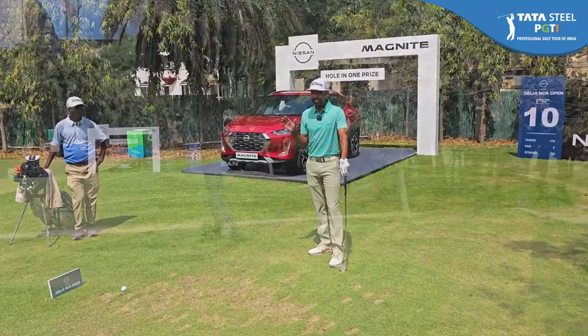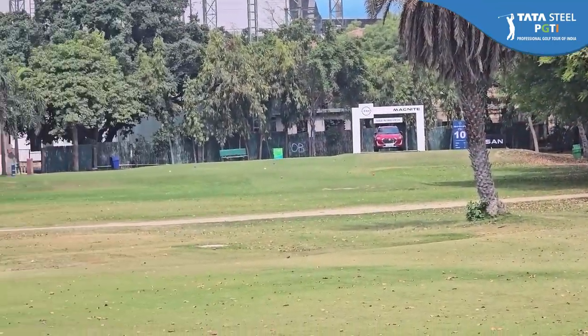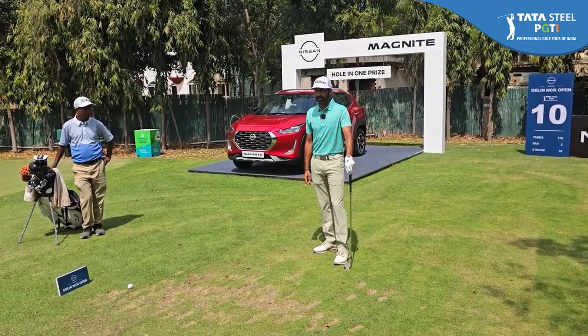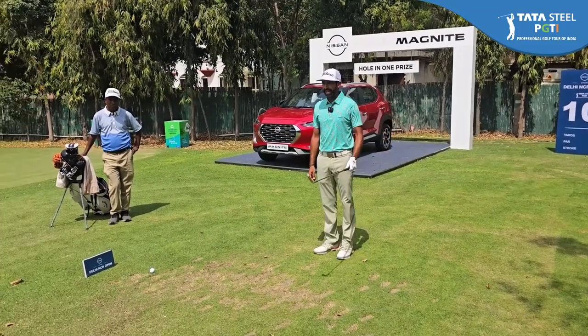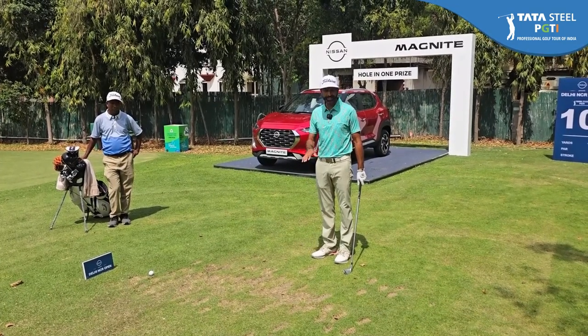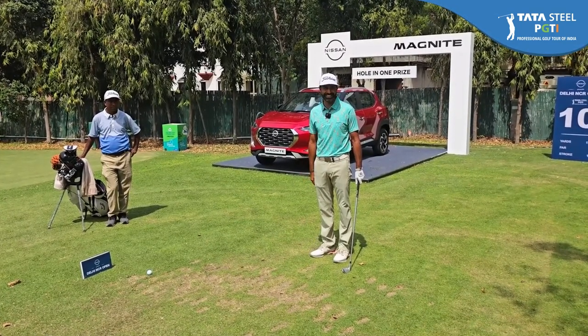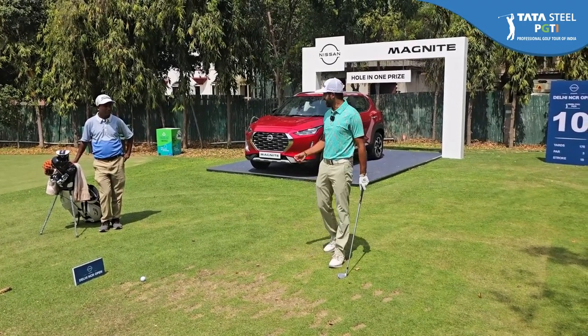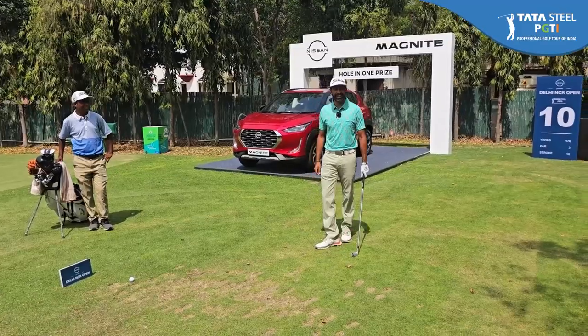The wind is very gusty and it switches a lot here, so the pros have to be really careful about being very sure of what wind they are playing. It's going to be a really interesting hole because a lot of guys are starting off from this tee — half the field — and I'm pretty sure all of those guys would want to be on the green and definitely trying for a brand new Magnite.